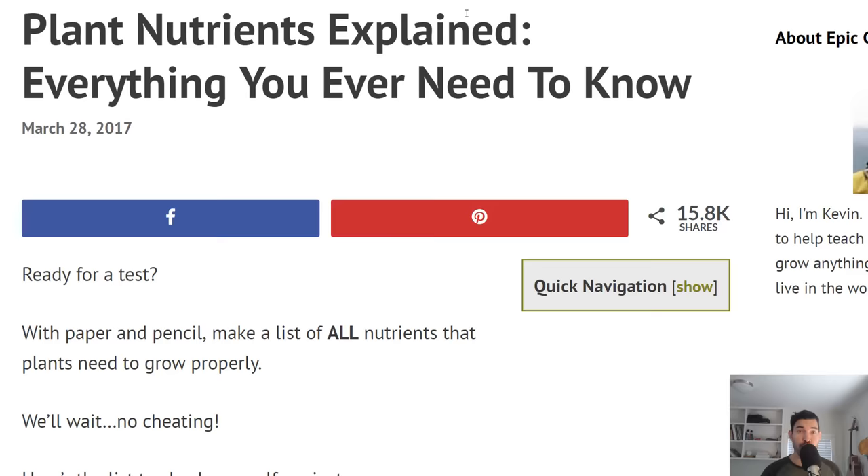What's going on, everyone? Welcome back to the channel. I'm going to get back to some live action videos soon with some cool gardening stuff, but I figured this was a topic that a lot of people seem to like. It got a lot of shares on my site, and it's a topic that can be very confusing — and it's plant nutrients.